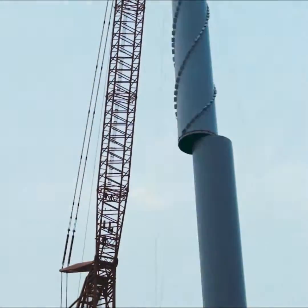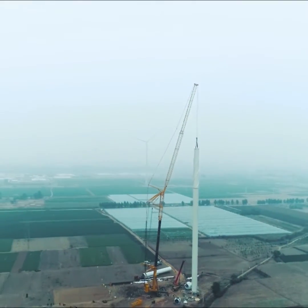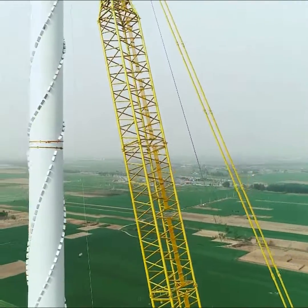Worldwide, the XCA 1600 is the smallest 1,600-tonnage crane in size with the most considerable hoisting capability and most robust functions.